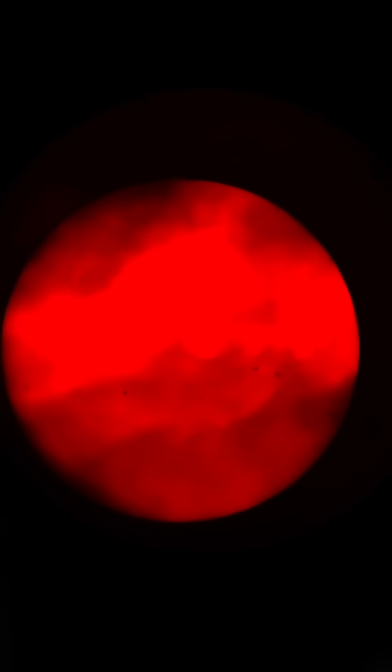Right now the sun's in its most active part of its solar cycle — solar maximum — so we're seeing a lot more sunspots. That's going to last for another year or more, so keep an eye out for space weather and what's going on with the sun, because we might get some more big aurora displays like we saw earlier in the year.